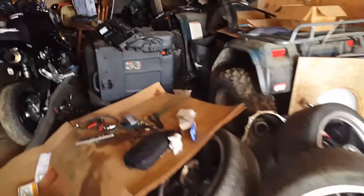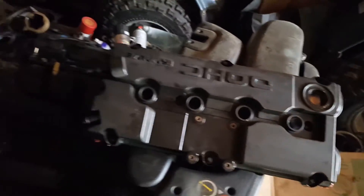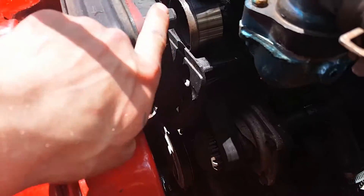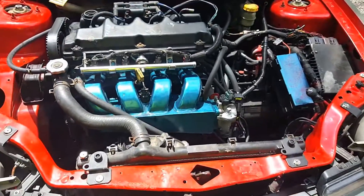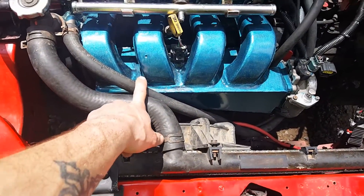It has a true 2.4 valve cover because the previous owner gave me a PT 2.4 valve cover which has an extra hole and it leaks. So this is a proper 2.4 valve cover. The other proof that it's a 2.4 is this mount adapter right here, and the oil pump is sideways.